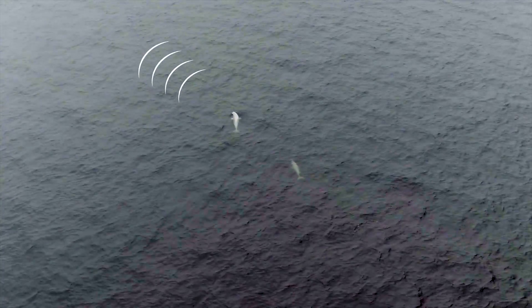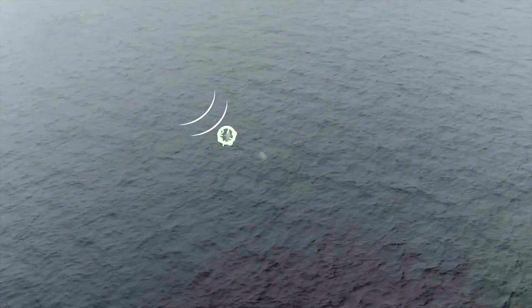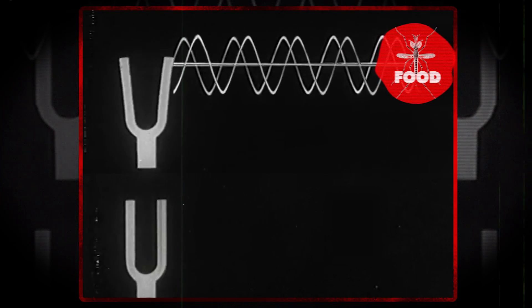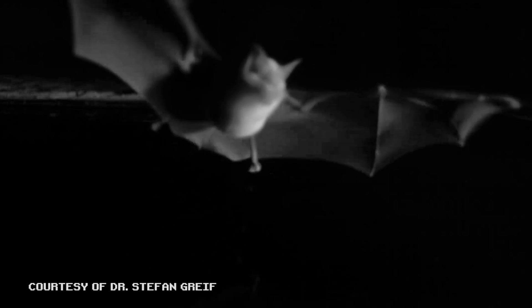Some animals have built-in military-grade machinery in their heads — a biological sonar system. The animal will make a high-pitched noise and hear the echo, allowing them to map the world around them. When the sounds bounce off of different materials, they sound different, and the closer the object is, the faster the sound will bounce. As the high-pitched noise travels and disperses through the air, it loses power density, and some of the sound is also absorbed by the air and water.